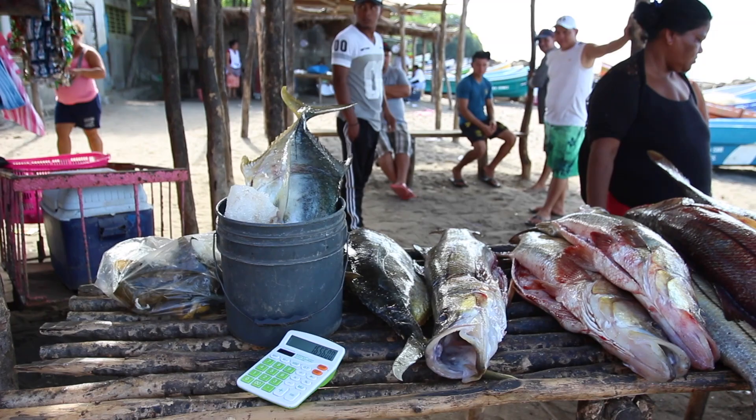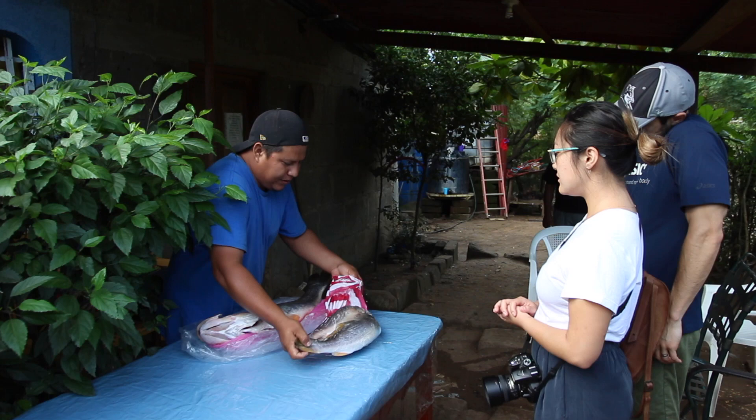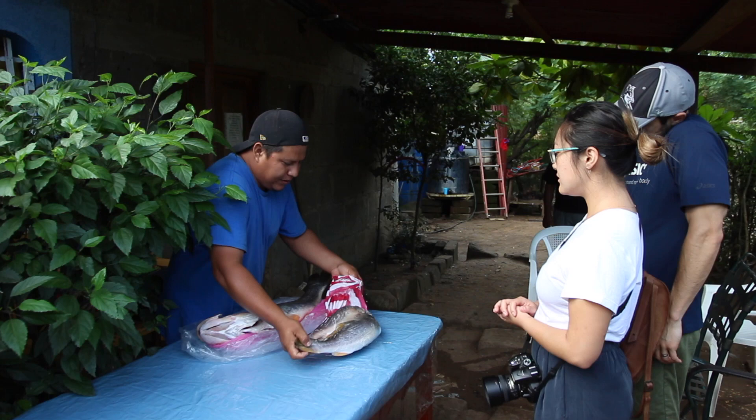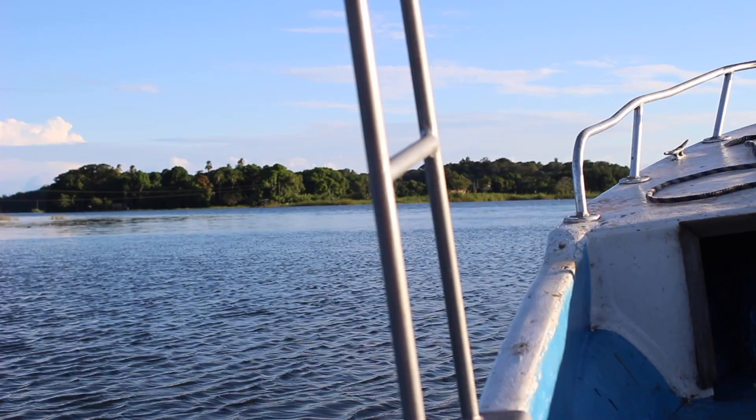The fishermen usually have some sort of prior agreement with a woman that runs a fish stand — she'll say everything you have tonight, I'll buy. We were able to work with one distributor who took us to his home, and we saw the whole process from filleting the fish, skinning the fish, and then weighing the fish and packing it up for final sale.